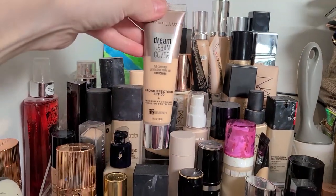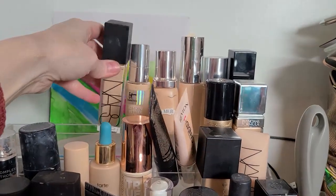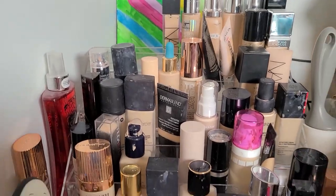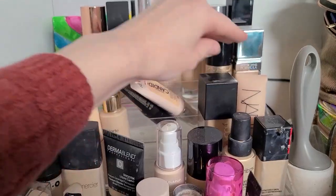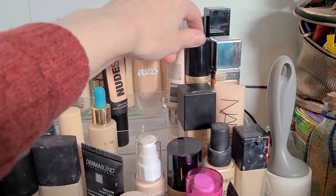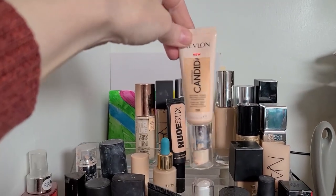The Maybelline Dream Urban Cover — I think I used it twice, not my jam, that's gonna go. I just recently bought the NARS, so that's staying. The Nudestix is newer-ish. The Revlon Candid — this just wasn't something I was all that excited about, I'm gonna get rid of it. This is liberating.